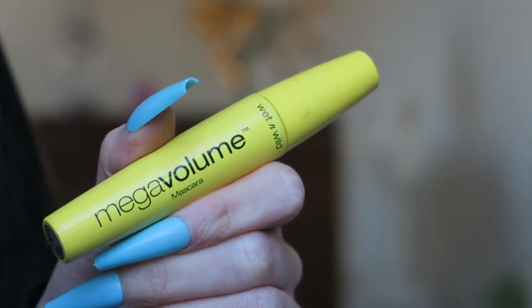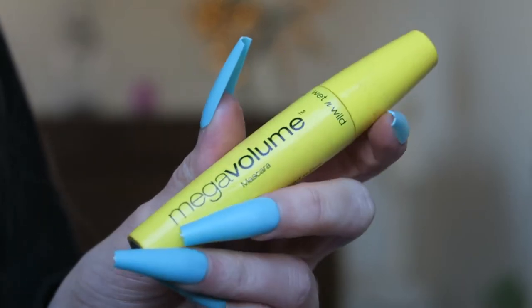This is the Wet n Wild Mega Volume Mascara — love the yellow color of the packaging, it matches my Caroline Hirons skincare book in the background. I don't remember too much about the mascara but I do remember kind of liking it — I'd compare it to a nice mascara I used to get from Lidl. Nothing special but not terrible. I'd give it a 7 out of 10 and yes, I would repurchase.